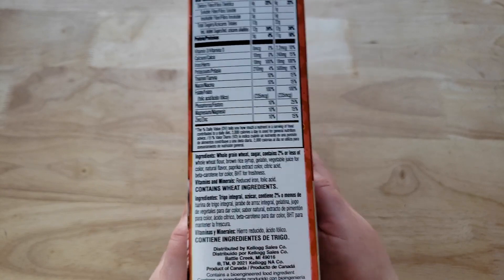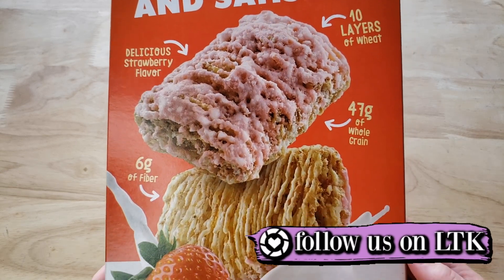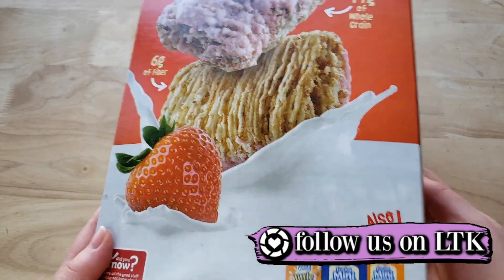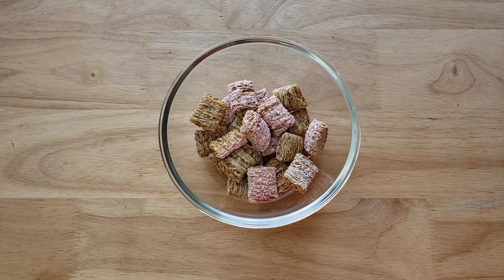I was afraid it was going to be some funky flavor like prune or raisin, so I'm glad they went with something safe like strawberry. Now the thing with Frosted Mini Wheats is you can't really eat a lot of it because there's a lot to chew. They're very filling, and they bloat when you put them in milk too.